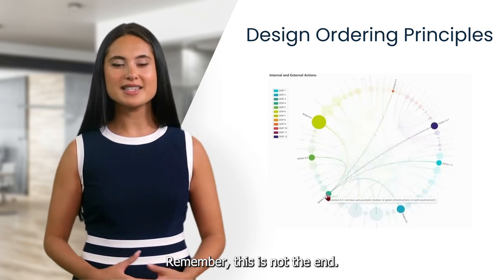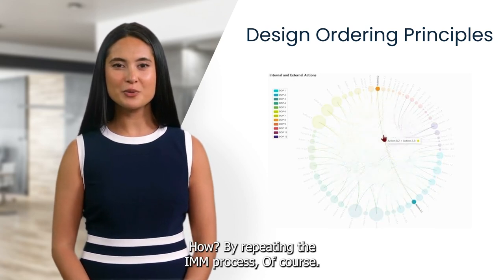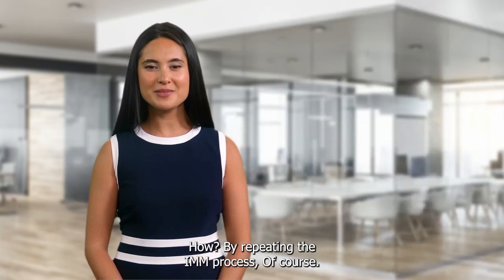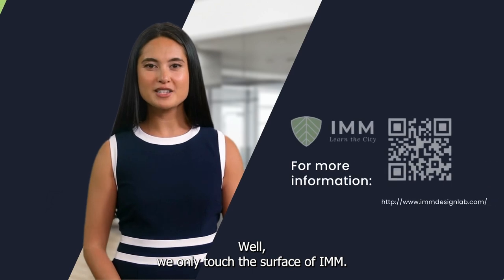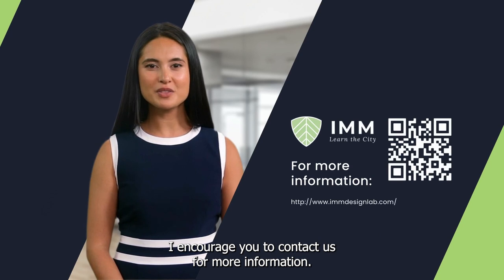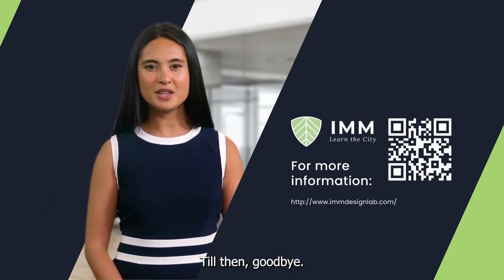Remember, this is not the end. This is just a new state that should be tested — by repeating the IMM process, of course. Thank you for watching this video. We only touched the surface of IMM. I encourage you to contact us for more information. We look forward to collaborating with you. Till then, goodbye.